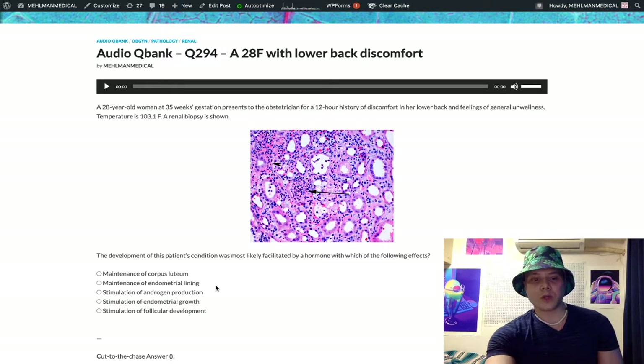Choice C: stimulation of androgen production — wrong answer, this refers to luteinizing hormone, LH. LH from the anterior pituitary stimulates the theca interna cells in the female to secrete androgens — androstenedione and testosterone. That's what LH does. Wrong answer.